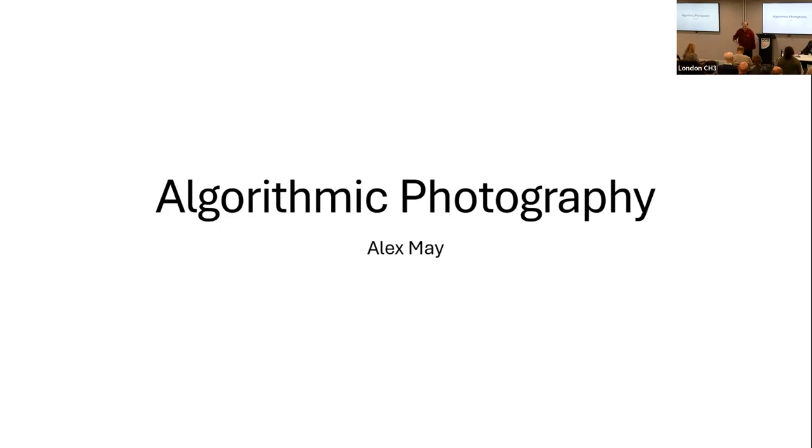Over to you, Alex, and I'm looking forward to the talk. Thank you, and thank you all for coming. It's a really nice opportunity to exhibit the work here, having been involved with CAS for many years. It sort of feels like a nice supportive family of people.